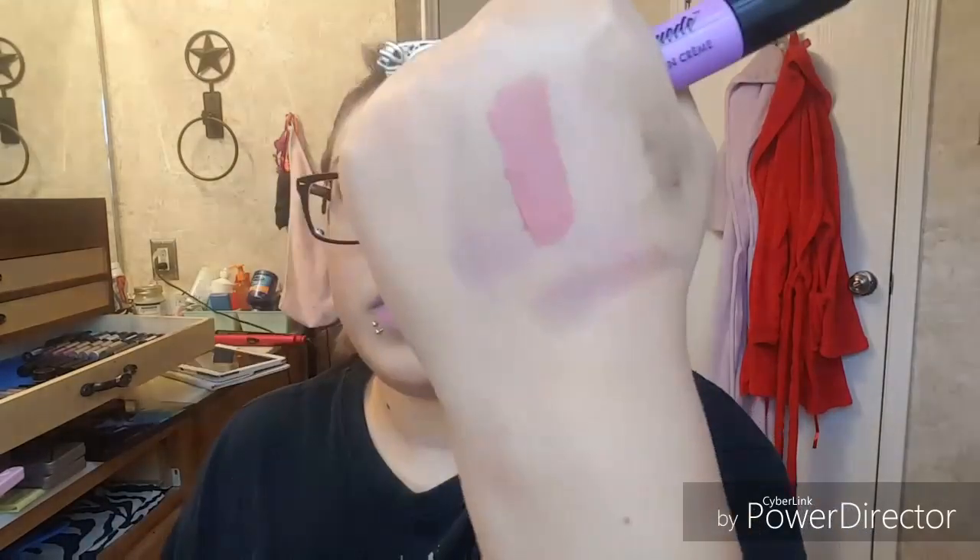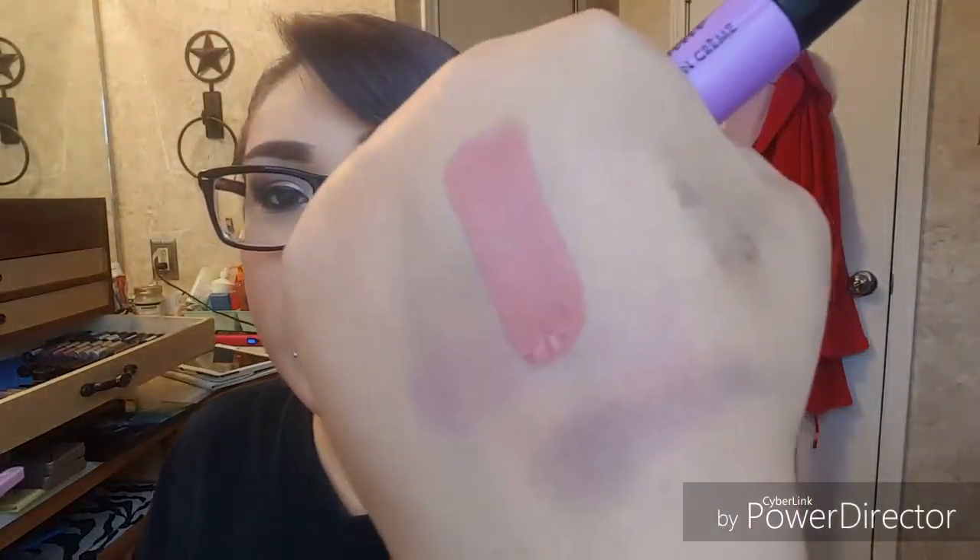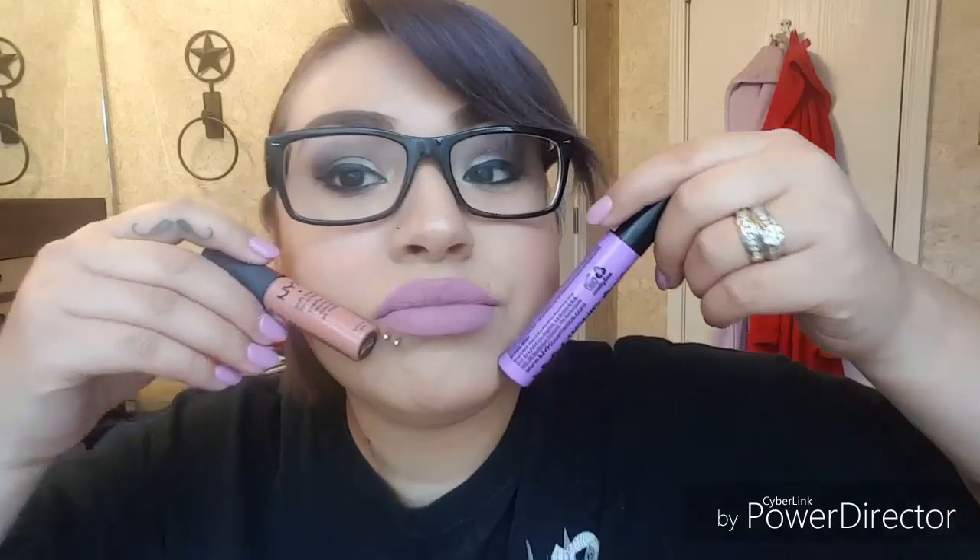The next color is NYX Soft Matte Lip Cream in Stockholm. I really like these two lip products together. I'm a really big matte lipstick person so I love any of the mattes, and I love these liquid-to-matte lipsticks. I'm going to order some Color Pop ones — I wanted Fanny Pack but it's not on the website anymore. I just put one down and the other on top and it made this color. If you have any questions, leave them below — talk to you guys later, bye!